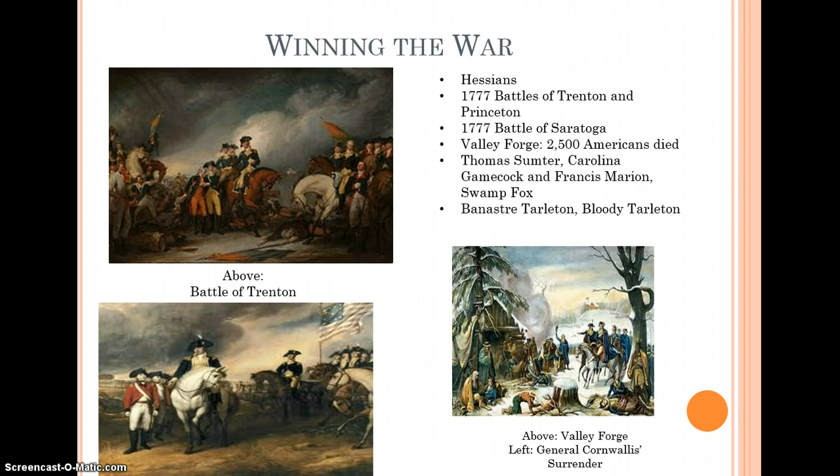The British eventually get frustrated with Tarleton and send in a new general — General Cornwallis. He marches into Virginia, but the Americans know he's coming and know the countryside better than the British do. Sumter and Marion keep him busy while General Washington marches south. They track Cornwallis onto a narrow peninsula where he has no choice: Marion and Sumter on one side, Washington on the other, and the ocean filled with French ships behind him. Basically surrounded on all sides, he is forced to surrender.